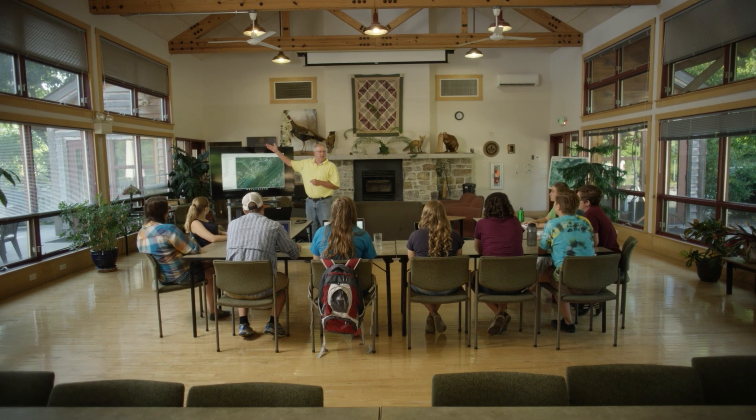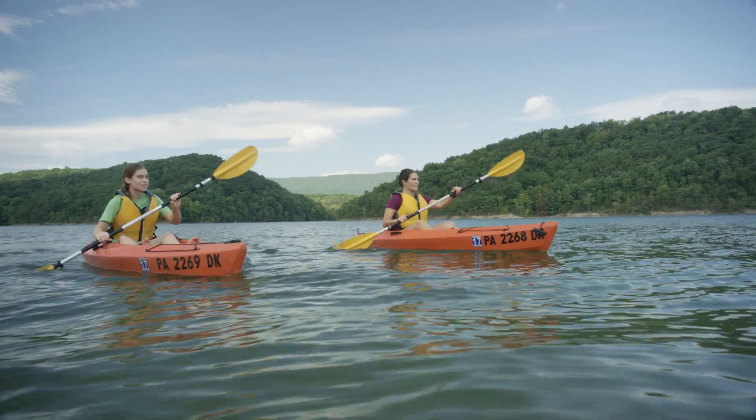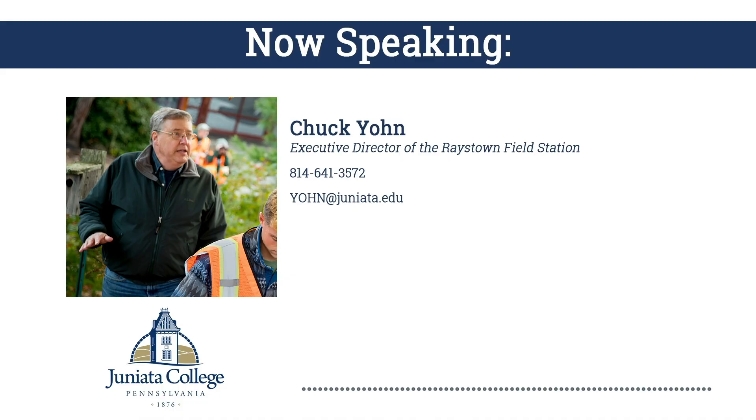One way to think about the field station is as a branch campus where students live out there and take all of their classes for regular 15-week semesters. The faculty commute out to the station, but the students live out there with a residence director who is in charge of residence life programs as well as safety and security for the students.